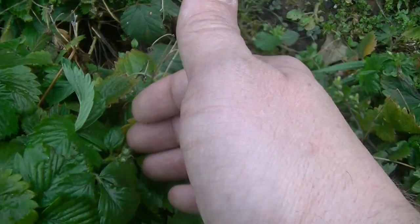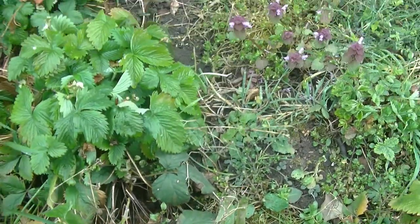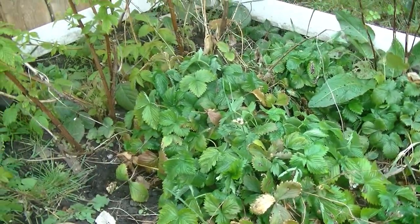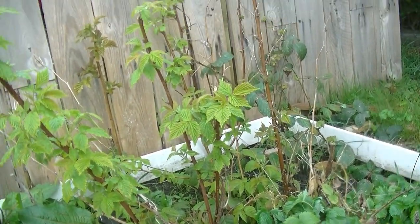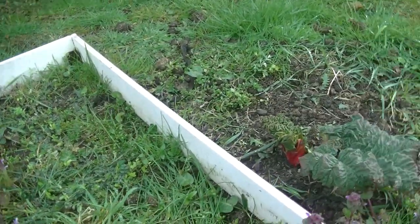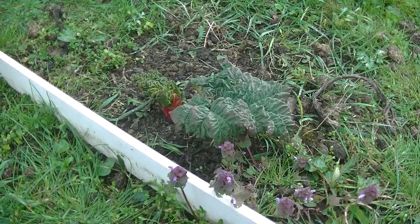Don't worry though, still plenty of time — plenty more flower buds coming through. I do need to weed this bed quite badly. There's raspberries and all sorts starting to sprout up there as well. And then my original rhubarb, again sitting amongst the weeds. I'll get round to it.